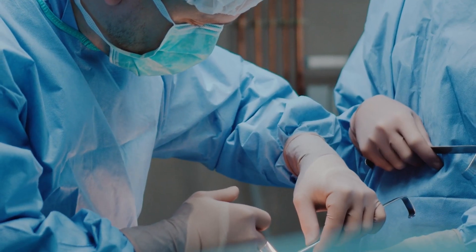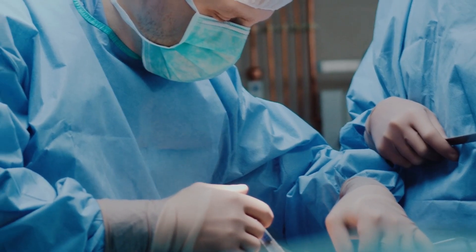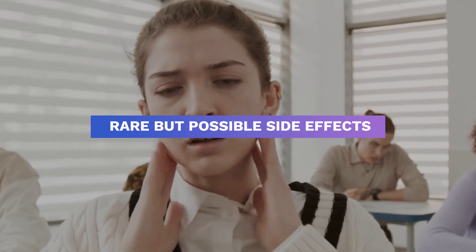General anesthesia is used during the surgical process. Most patients will have outpatient surgery and return home the same day with very low surgical risks. Dizziness, tinnitus, or facial nerve bruising are rare but possible side effects for some people.